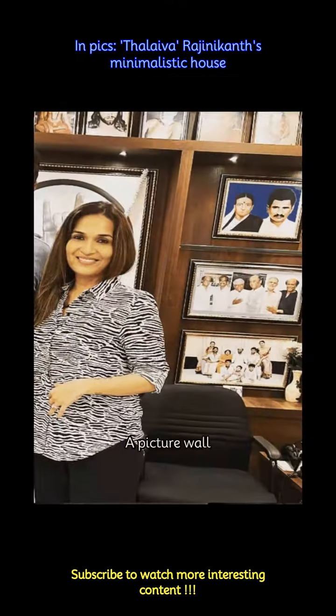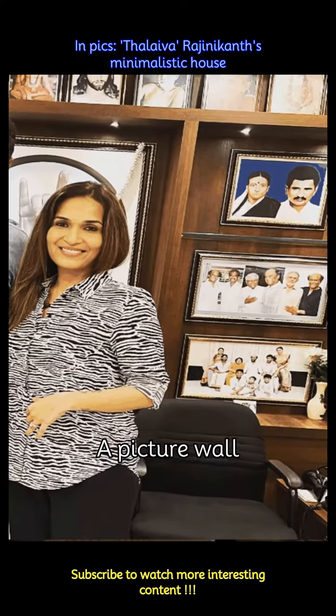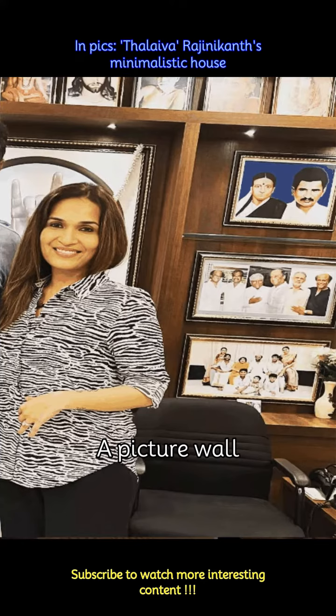A picture wall capturing all the memories is the perfect decor for a home. In the Superstar's home too there is a beautiful picture wall capturing the people he met through his life and pictures with his family, friends, and more.